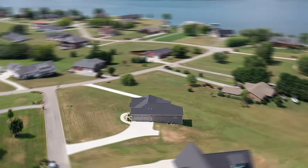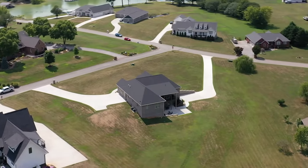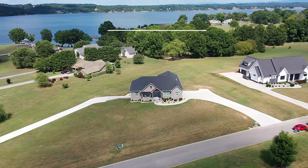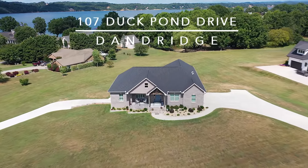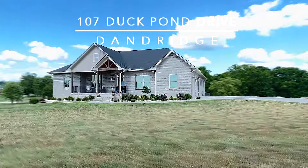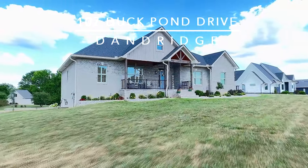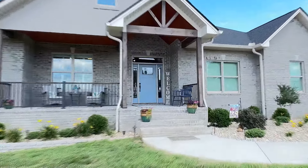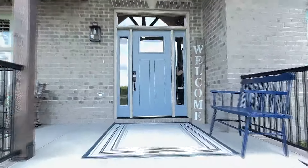Your waterfront dream home awaits at Wild Pear Shores Community on Douglas Lake. This is 107 Duck Pond Drive, with three bedrooms and two and a half baths on the main level. Enjoy over 3,200 square feet of superior quality construction on a parcel of just over two acres, built in 2022.